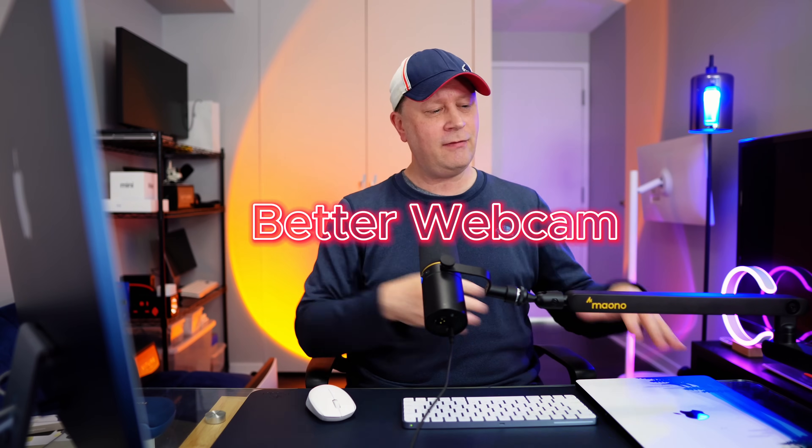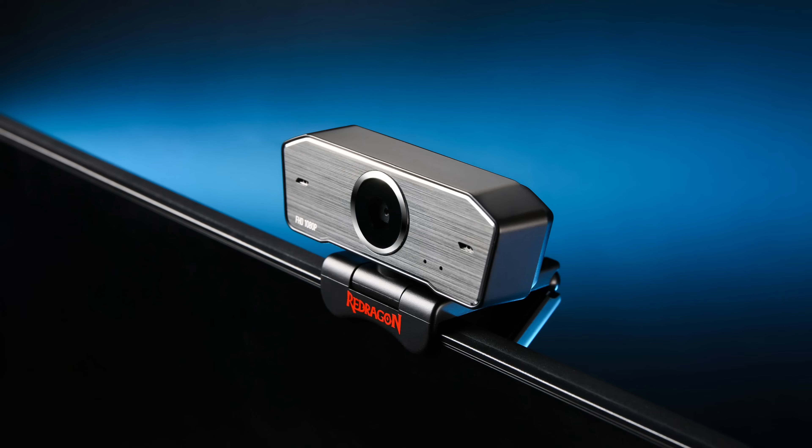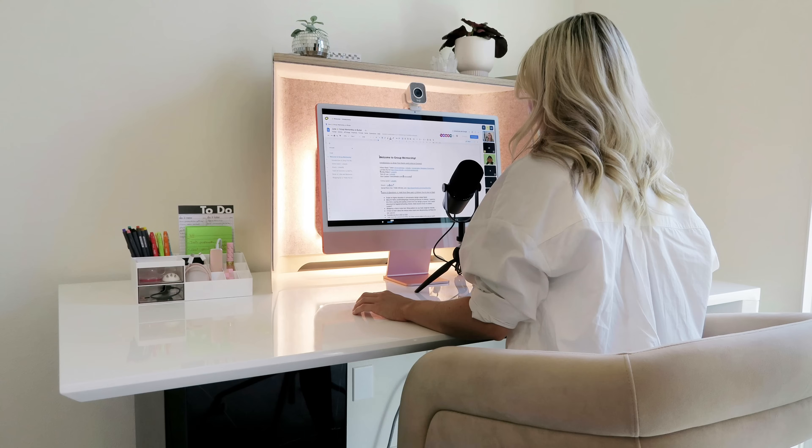Number thirteen: higher quality webcams. I have an iMac right here — I could record video from different angles if it had a better webcam. They're getting better, but it should be monumentally better every time a new computer comes out. I've seen no-name cameras from small manufacturers that are better than Apple's built-in cameras. For a huge company with more resources than anyone, that's something they should fix right away. It would really help people who want to get into content creation.